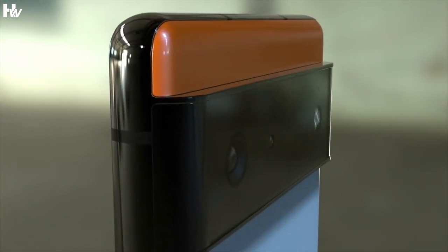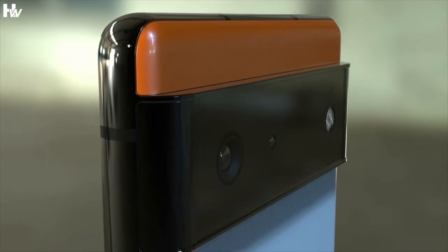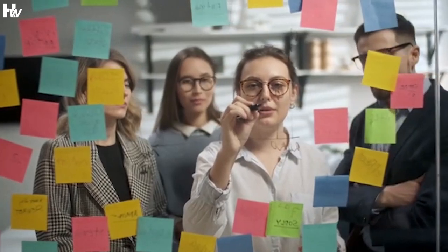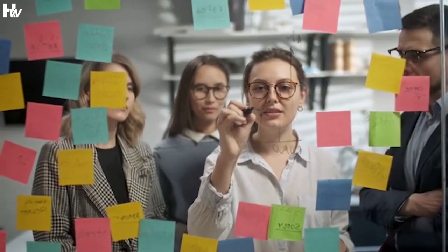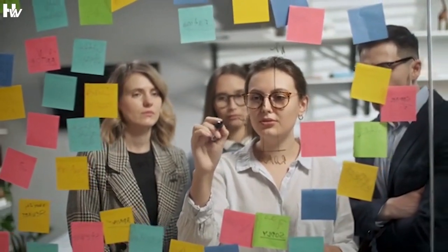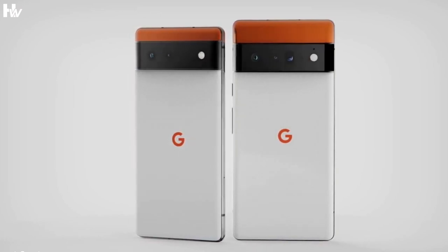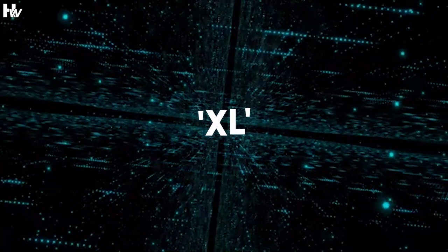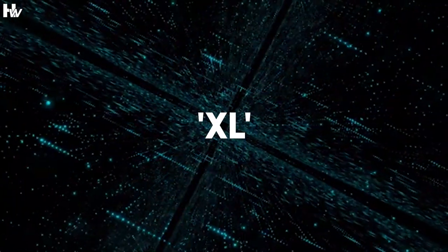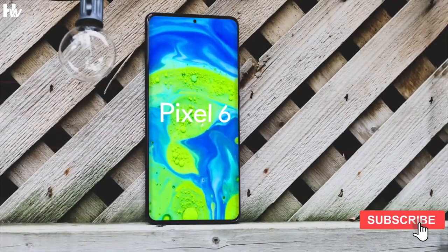We've heard a slew of rumors pointing to the Google Pixel 6 returning to the pair of phone sizes it's had since its inception until the Pixel 5. The most recent information comes from XDA Developers, which discovered a reference to the Pixel 6 and Pixel 6 XL in an official Android developer forum. This confirms the rumor that the next Pixel phone will come in two sizes. Google used the XL suffix from the original Pixel up to the Pixel 4 XL, so it would make sense for it to return to that naming convention, though the Pixel 6 Pro has been thrown around the leaks and rumors arena.